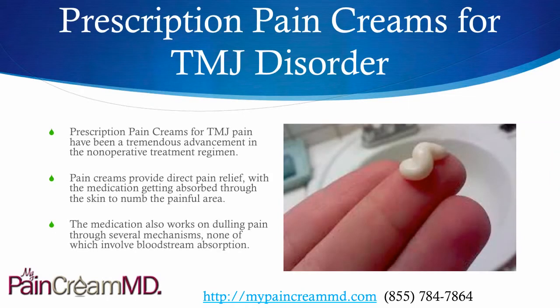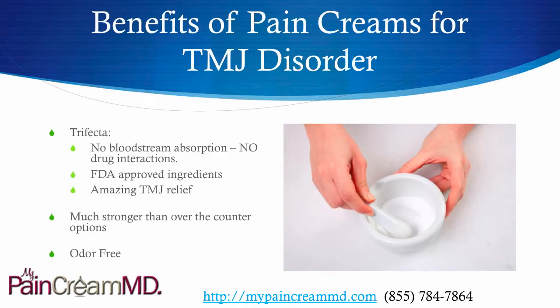Prescription pain creams have been a tremendous advancement in the non-operative treatment regimen for TMJ disorder. They offer direct pain relief. The medication gets absorbed right through the skin to numb the painful area and also treat the pain through several mechanisms. There is no bloodstream absorption with the medication cream, so you don't affect any of the other medications that you're taking.